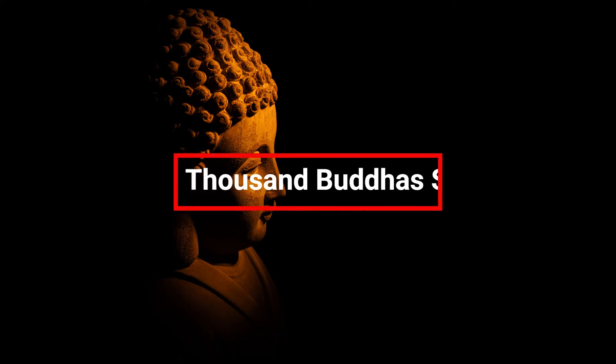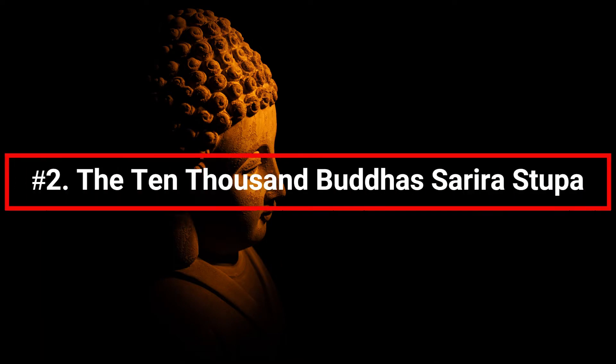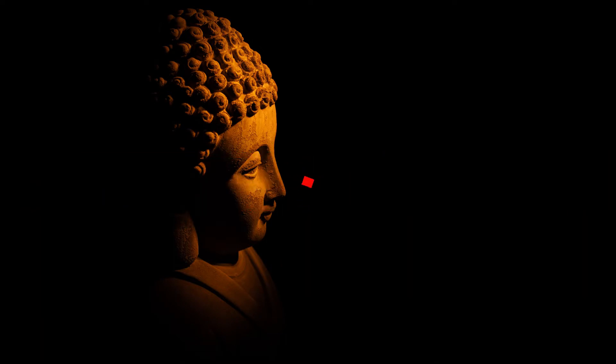Number two: the Ten Thousand Buddhas Sarira Stupa. Would you have imagined that Niagara Falls is home to a Buddhist temple, or that you could visit and see it for yourself? Just north of Clifton Hill and across from the White Water Walk on the Niagara Parkway is where you'll find the Ten Thousand Buddhas Sarira Stupa.